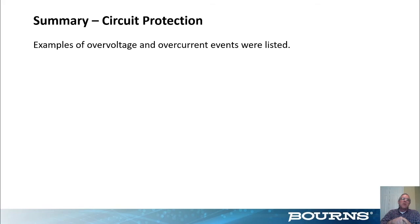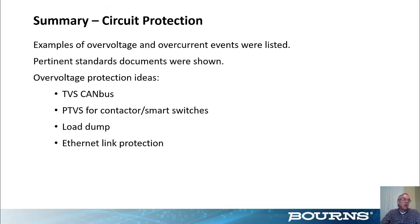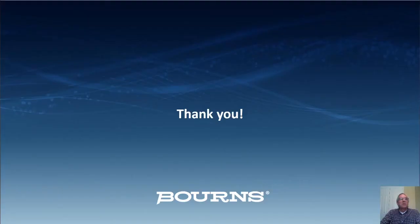In summary, I've shown some examples of overvoltage and overcurrent events, as well as a list of standards documents you should consider in your designs. I showed overvoltage protection ideas including TVS diodes for CAN bus, power TVS for contactor switches, discussed load dump issues and why you need to consider them even without an alternator, and showed examples of Ethernet link protection. Thank you very much for listening — we are now open for questions.